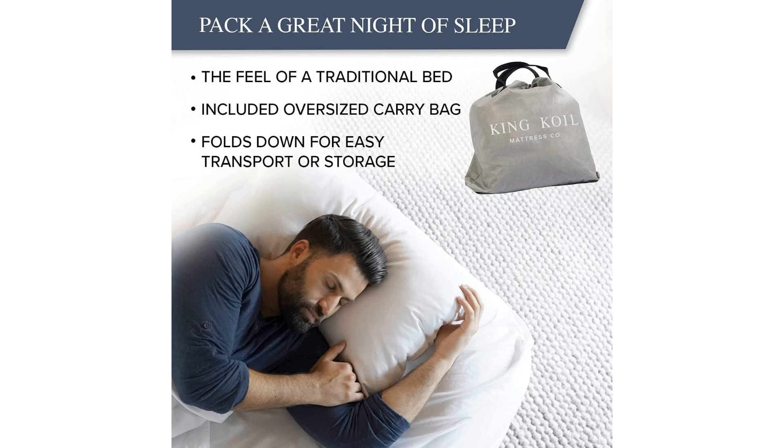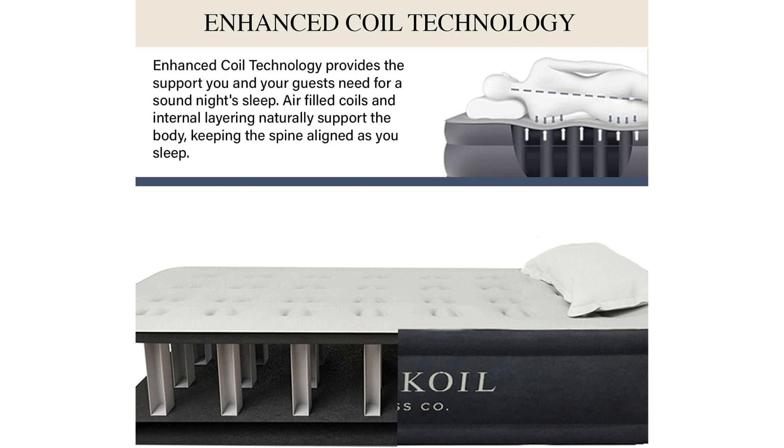As a top-tier choice in the market, this air mattress provides unrivaled comfort, durability, and portability, making it a go-to option for indoor and outdoor use alike. One of the hallmark features of the King Coil air mattress is its innovative built-in pump, which ensures quick and hassle-free inflation in a matter of minutes. This eliminates the need for bulky external pumps, making setting up this twin size airbed a breeze — whether you need a guest bed for unexpected visitors or a cozy sleep solution for camping adventures.